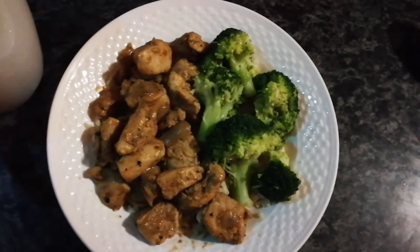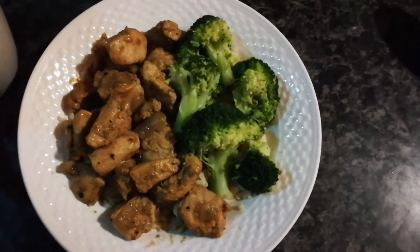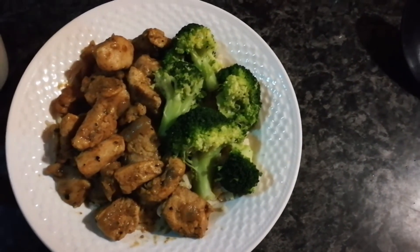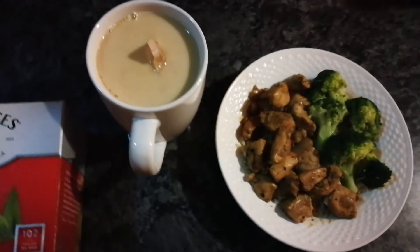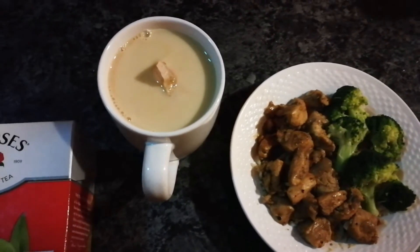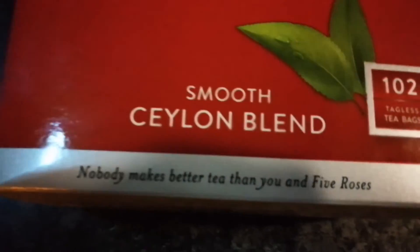There we have it — dinner is ready! The brown rice is at the bottom and then the chicken on top with some broccoli. I'm having this with some English tea, unsweetened and with a bit of milk. Nobody makes better tea than Five Roses.